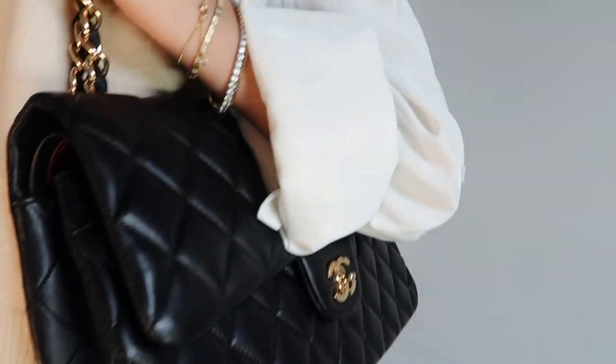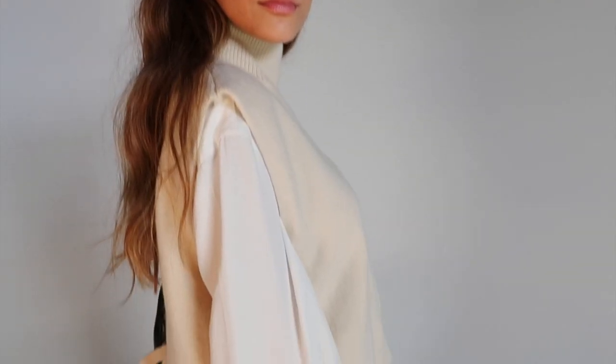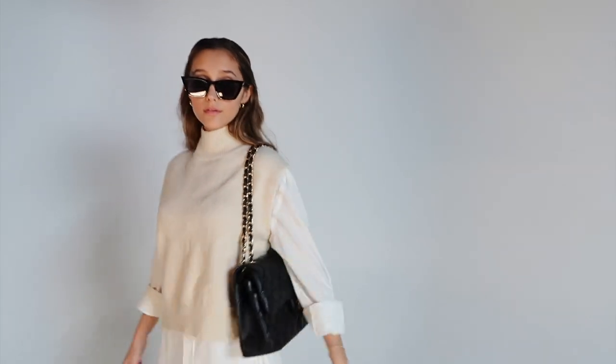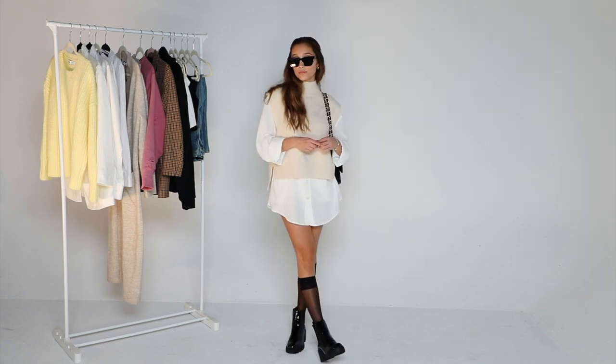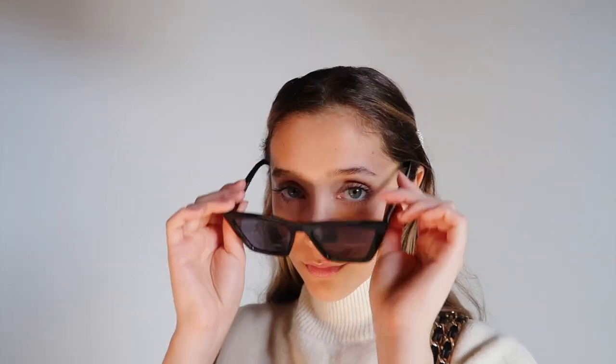I've seen a lot of people do the V-cut as well. To balance out the chunkiness of the boots, I wanted to choose an oversized bag. There's something about wearing an oversized bag that adds a little bit of maturity to an outfit — it makes it look like you have your life together, when in reality I probably had a single lip gloss and maybe my phone in there. Oh, and a mask obviously.